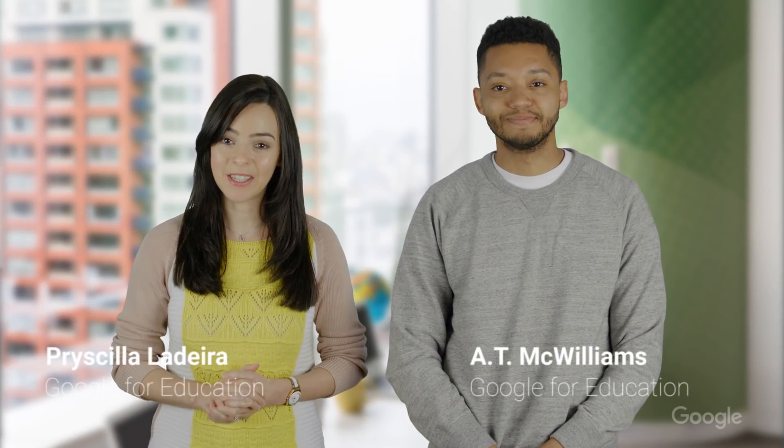Welcome back to EDU in 90. Priscilla and A.T. here with a special episode. Today we'll show you the new Chromebook tablet, the Acer Chromebook Tab 10, designed with educators and students in mind.